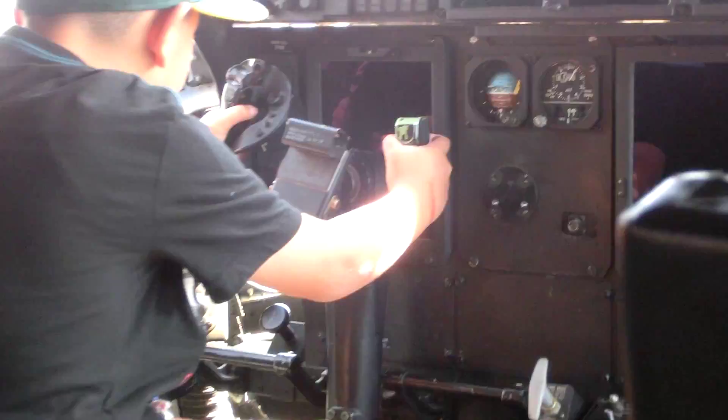Missiles? Yeah, right here — they shoot the missiles. That's cool.